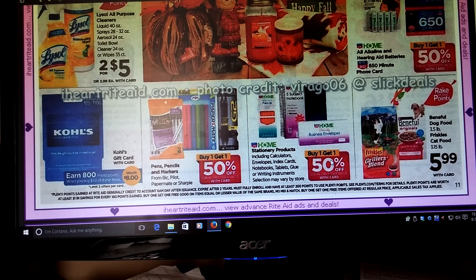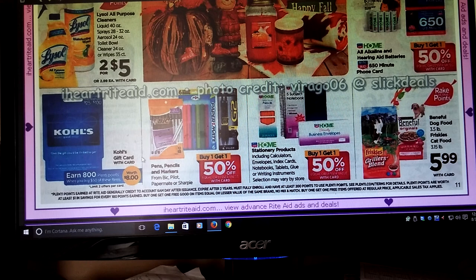Some more stationery products — Buy One Get One Half Off on pens, pencils, and markers, but it's not part of the Rake In for Points. Kohl's Gift Card — if you buy a $50 Kohl's Gift Card, you get 800 points. I'm going to mention this because we are headed into September and before you know it, Christmas is going to be right around the corner.